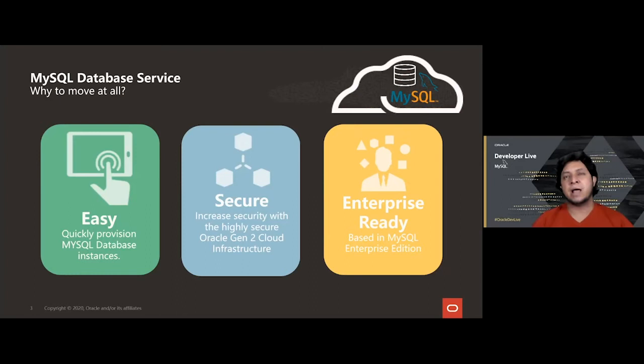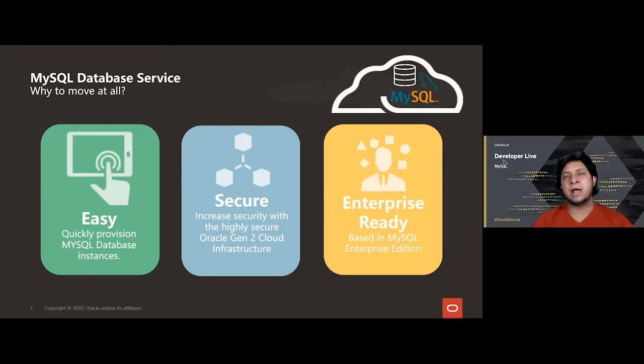We are promoting migration to the MySQL Database Service, or MDS. In case you still wonder why this is a good decision, let's quickly review some of the reasons. First, it's pretty easy to provision new MySQL database instances — just a few clicks and you're there. The service relies on the second generation of Oracle Cloud Infrastructure, which guarantees your data is secure against external attacks, misuse, and compliant with any regulation.